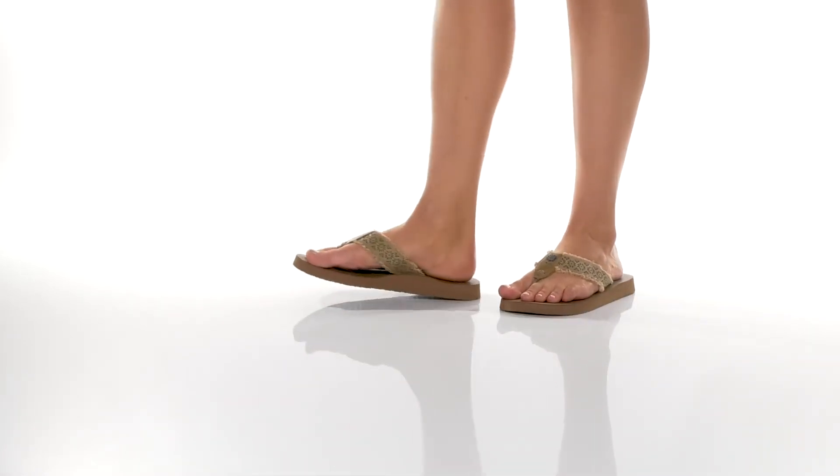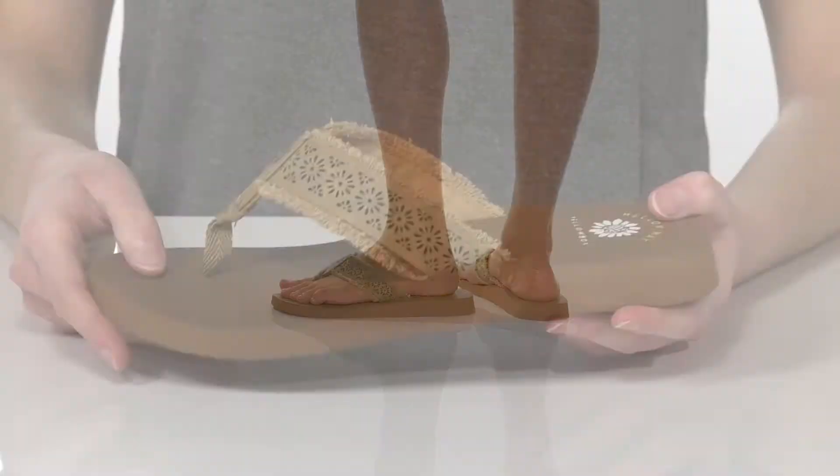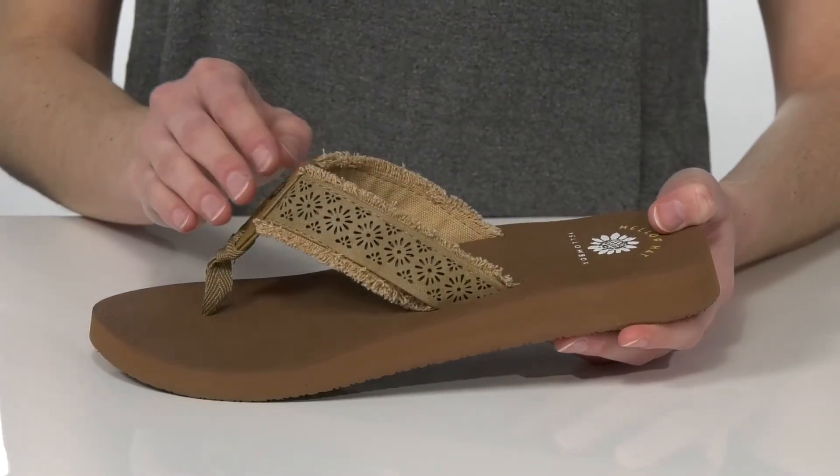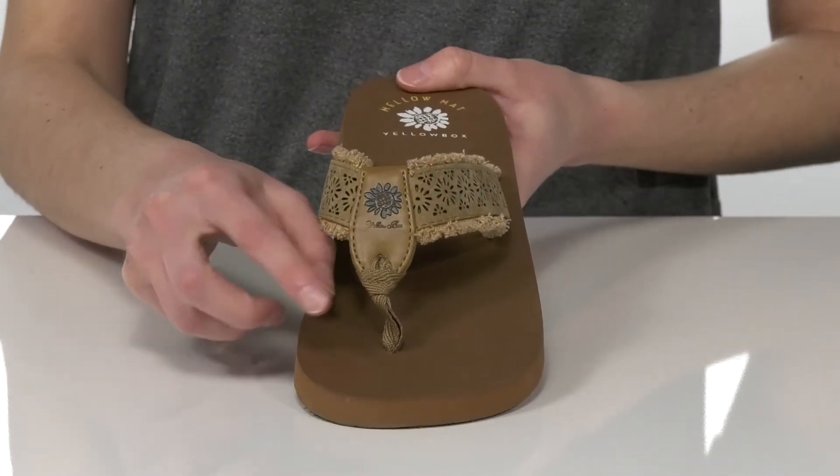These are the perfect sandals to throw on with some wide-leg linen pants for the summer. The floral perforated design and the fringy detail gives them a little bit of a boho-inspired look.